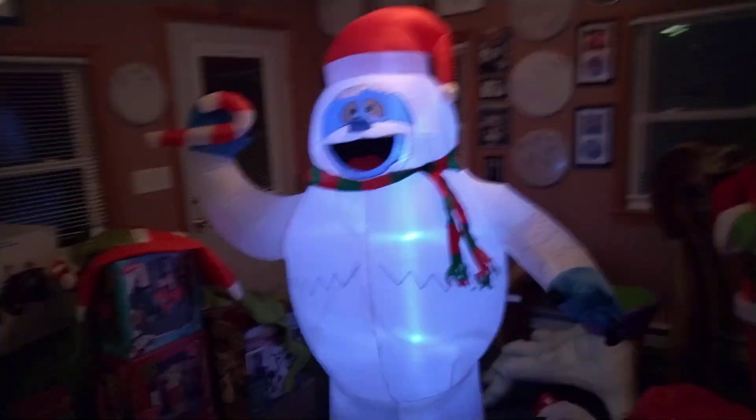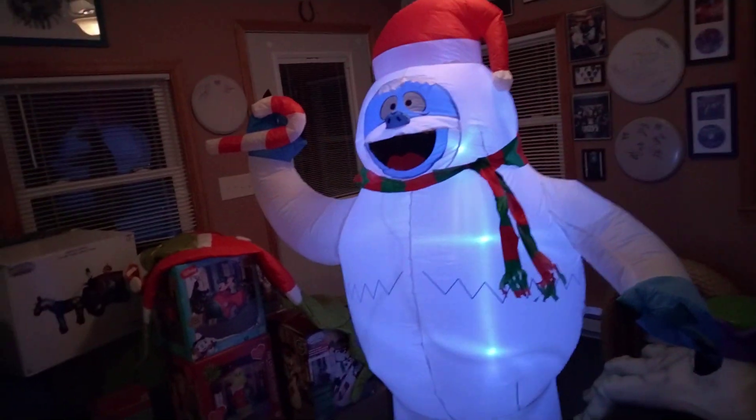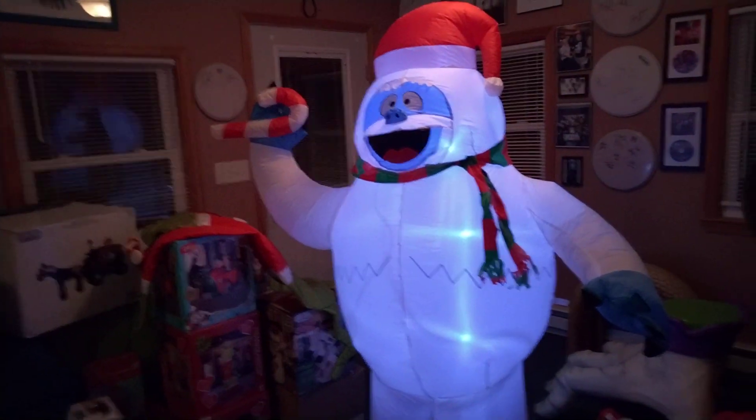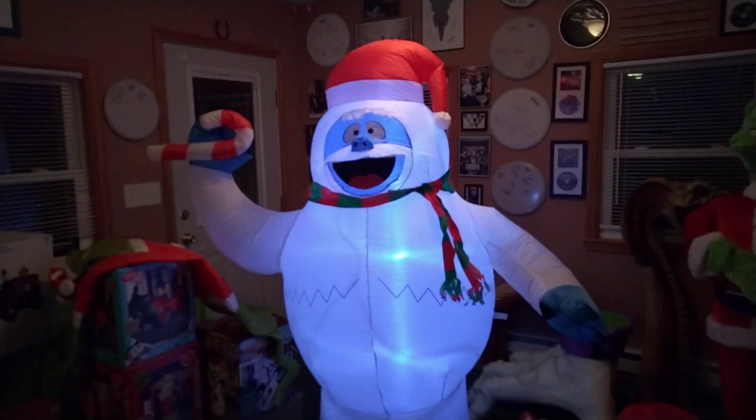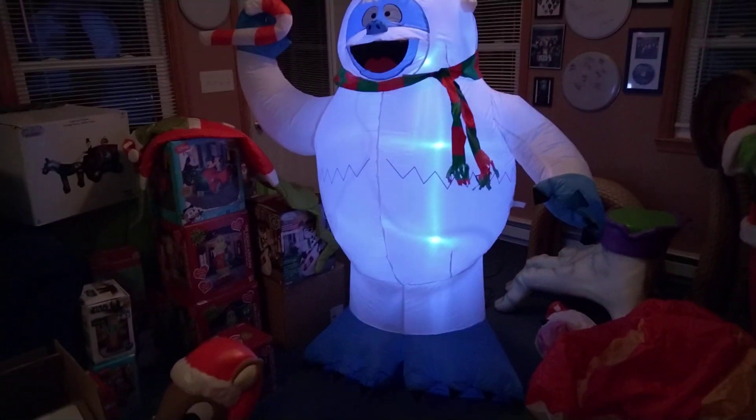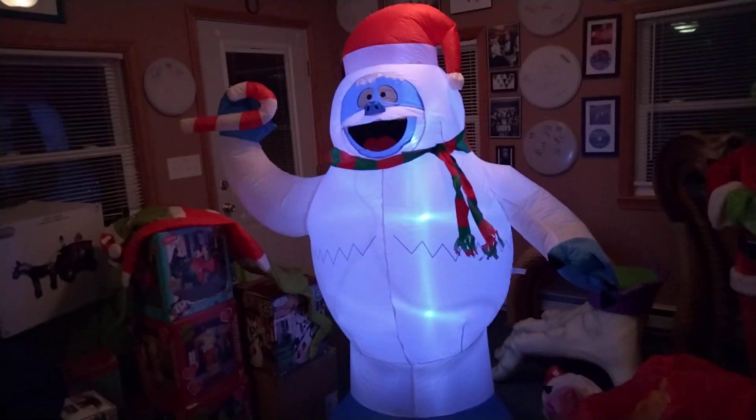But where is Hermie and where is Sam the Snowman? I would really love a three-and-a-half-foot Hermie and a six-foot Sam the Snowman. Come on stores — someone pick up one of those. I would love for those to come out.